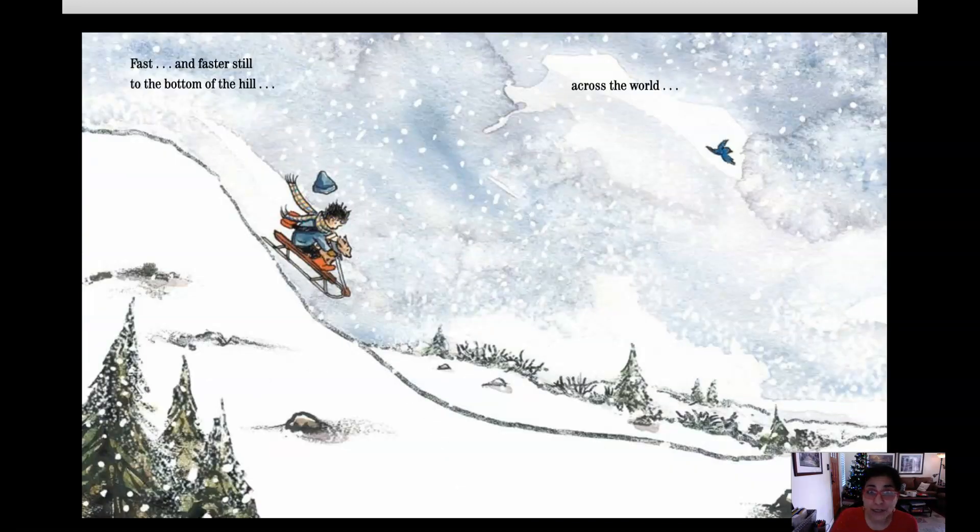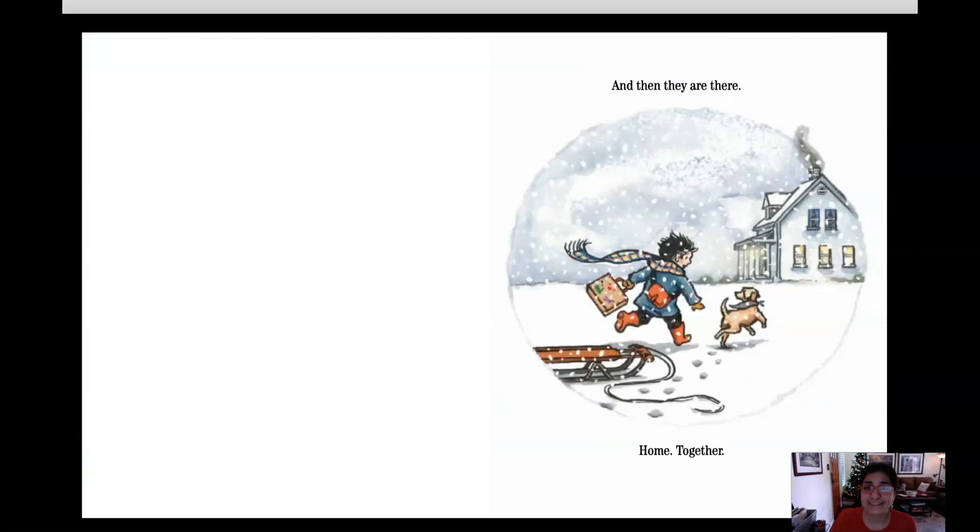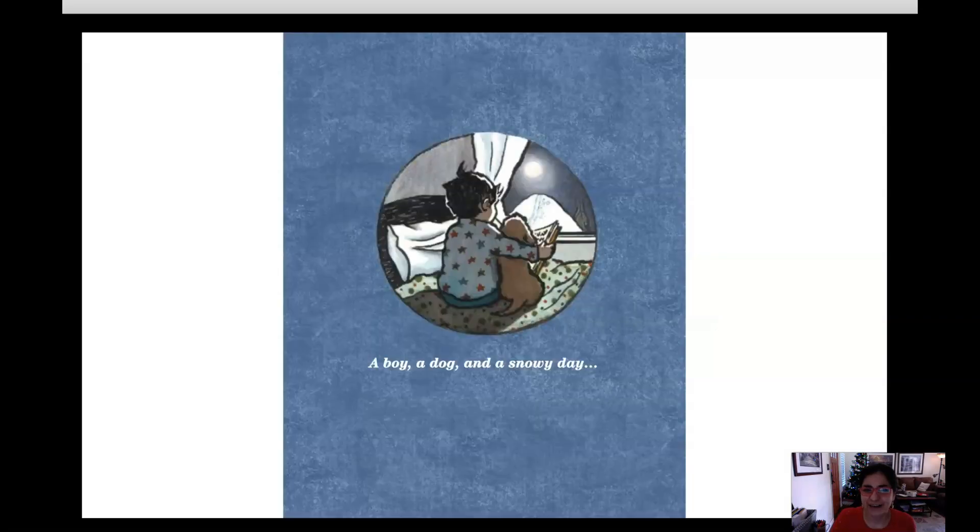And off they go. Fast and faster still, to the bottom of the hill, across the world. And then they are there. Home. Together. A boy, a dog, and a snowy day.